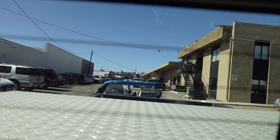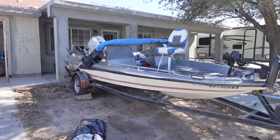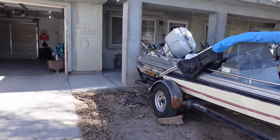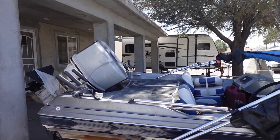I am hella excited, I was a little shaky, but finally gonna get the boat that I always wanted. All right guys, we're back home and here is the boat. It's not a brand new boat or anything, she's a little old, but all she needs is some love and she'll be back looking beautiful.